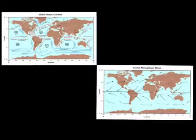The global winds and ocean currents blow in the same direction. The equator winds and ocean currents blow east to west, and the pole currents and winds go west to east. The poles go counterclockwise and the equator goes clockwise.